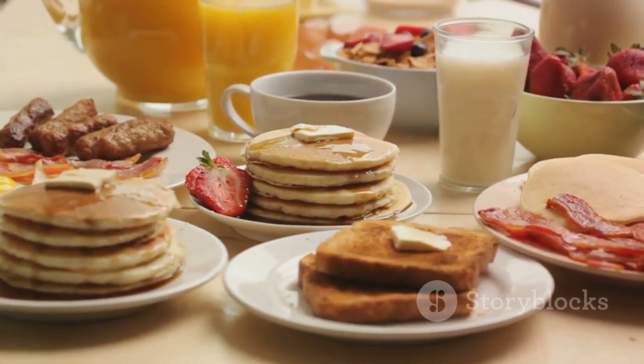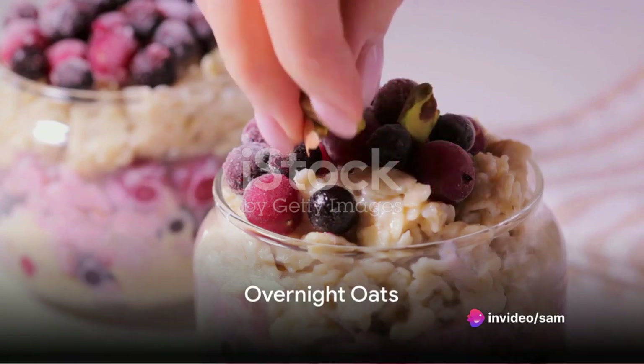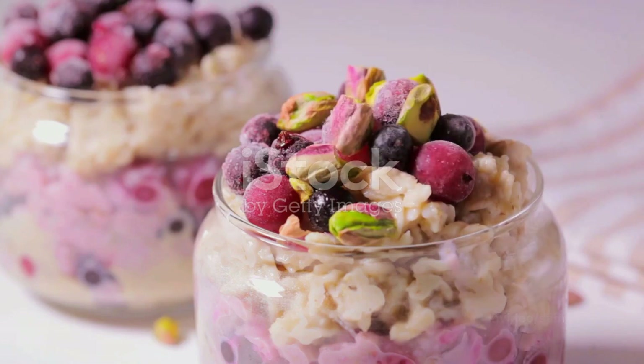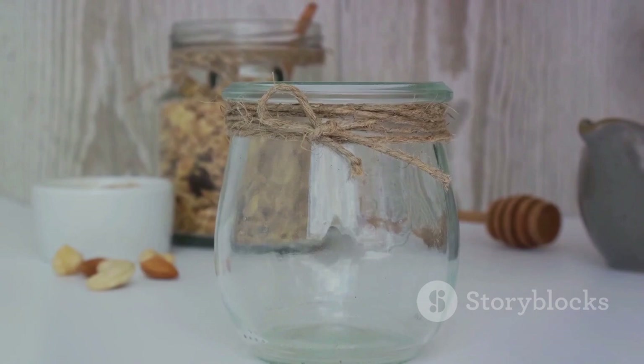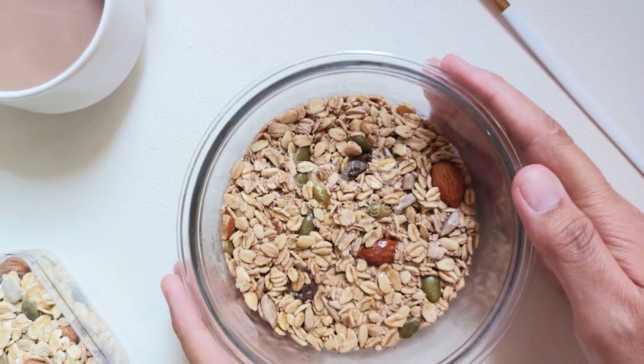Let's move on to a breakfast favorite. For breakfast, we have overnight oats — a versatile and nutritious start to your day. Packed with fiber and protein, these oats will keep you full and energized. The beauty of overnight oats lies in the endless topping options: from fresh fruits, nuts and seeds, to a dash of cinnamon or a drizzle of honey, you can customize to your heart's content. And the best part? You can prepare them the night before. Breakfast couldn't get any easier or healthier.